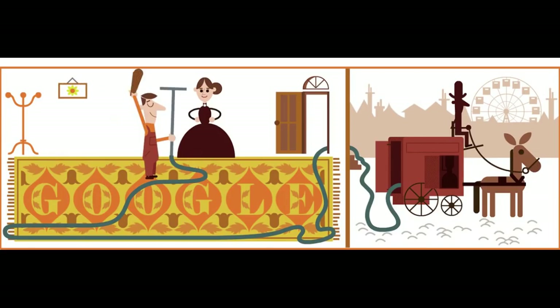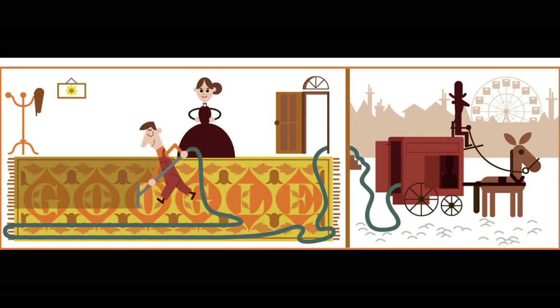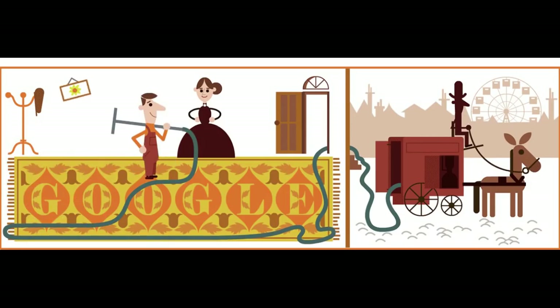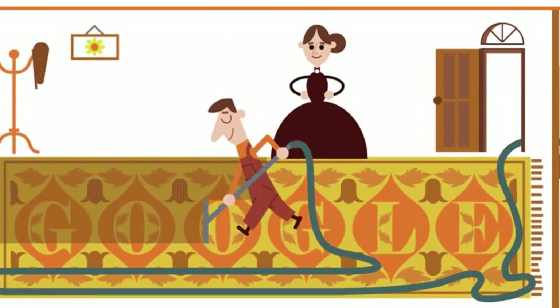Before Booth introduced his version of the vacuum cleaner, cleaning machines blew or brushed dirt away instead of sucking it up. In 1901, at the Empire Music Hall in London, Booth watched a demonstration of a device which blew dust off the chest, and thought that if the system could be reversed.